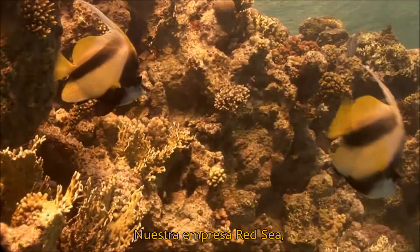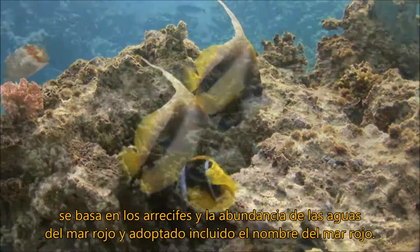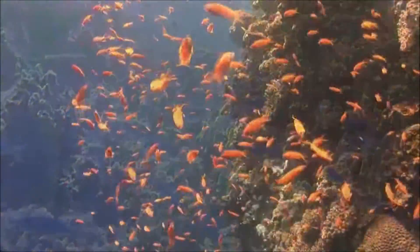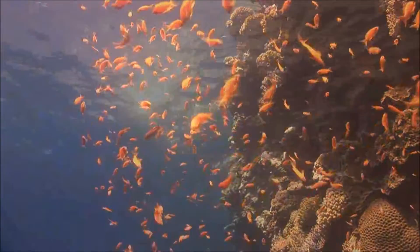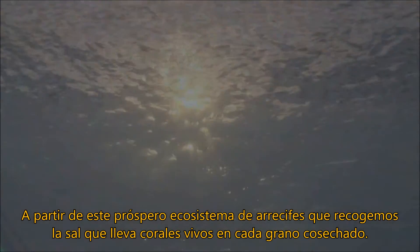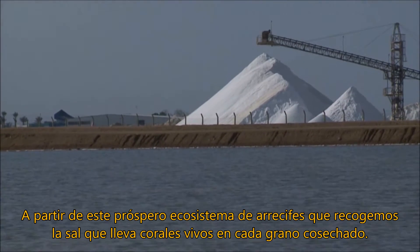At Red Sea, we take our inspiration from the reefs that flourish in the waters from which our company takes its name. From this thriving reef ecosystem, we collect the salt that carries the living reef in every harvested grain.